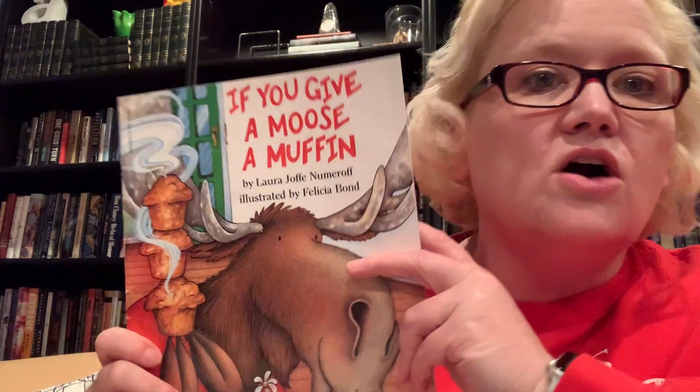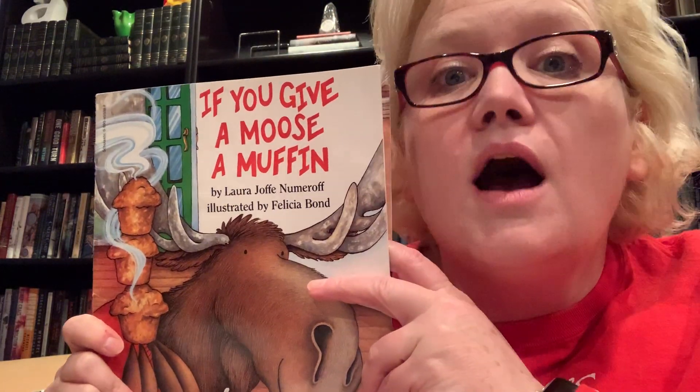We're going to see how this works because sometimes it's kind of hard to make all of the pictures fit in the screen. I'm not very experienced with the movie camera thing, so I'm trying to figure this out. I thought we would start with a story by somebody you've heard from before. We read a story called 'If You Give a Pig a Pancake' and maybe 'If You Give a Mouse a Cookie.' This is from the same author and it is called 'If You Give a Moose a Muffin.'